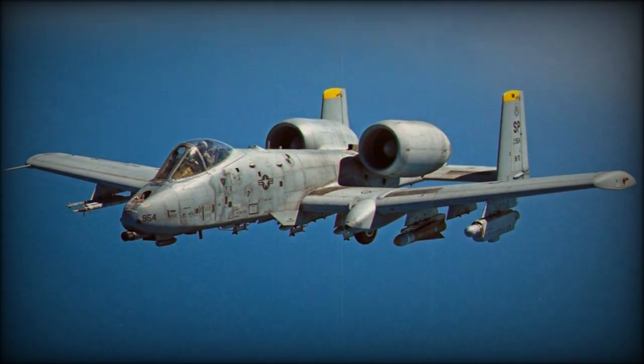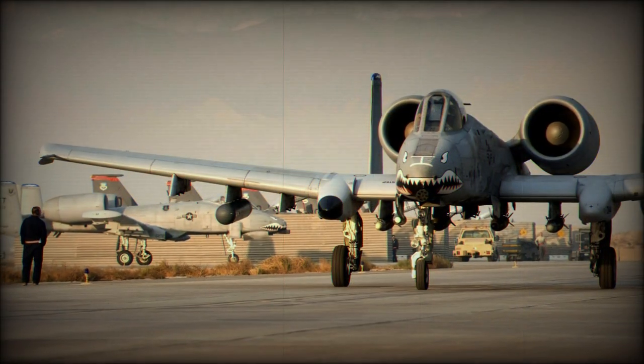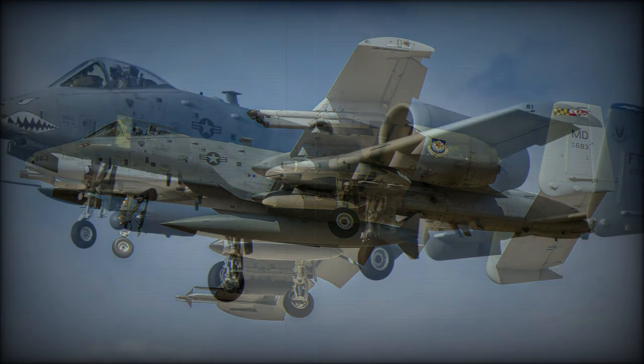Much derided and destined for premature retirement prior to the 1991 Gulf War, the star performance of the A-10A and its identical but forward air control (FAC)-rolled OA-10A variant led to the type's continued leading presence in the USAF's frontline.